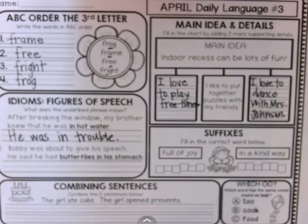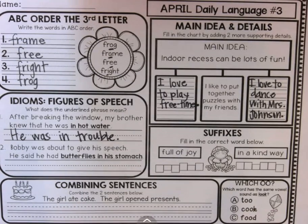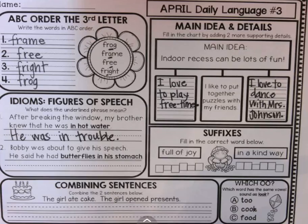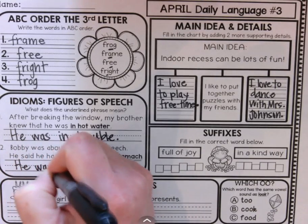Bobby was about to give his speech. He said he had butterflies in his stomach. If he had butterflies in his stomach, that doesn't mean butterflies were actually swarming around in his stomach. It means he was nervous.